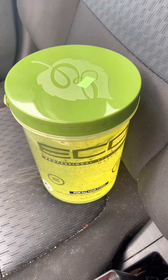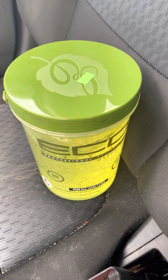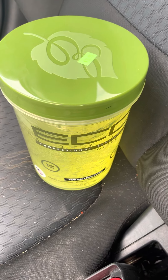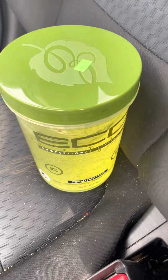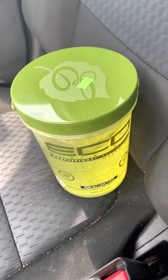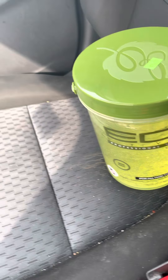Alright, that's pretty much it for this haul. Comment down below and let me know if y'all do anything different for hair products or have any recommendations. I'll see you all a little bit later — bye!